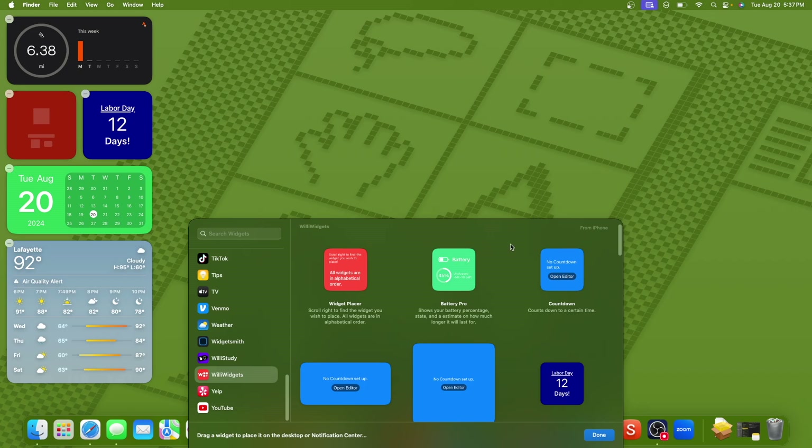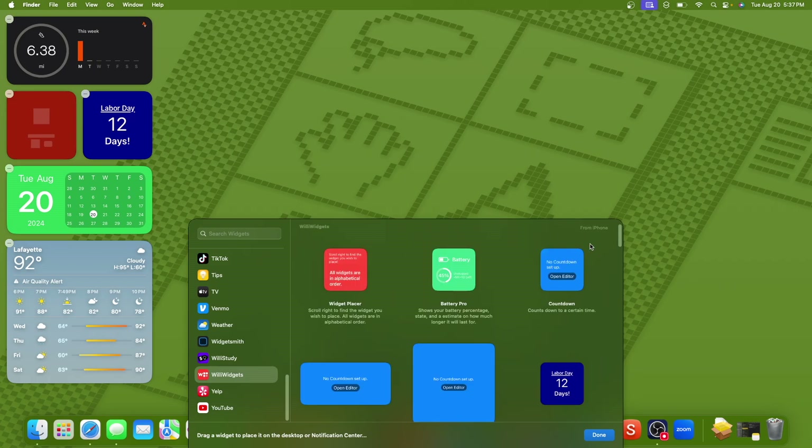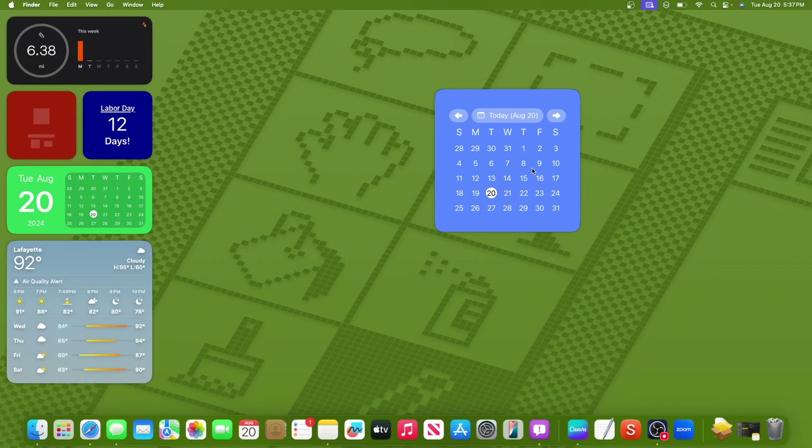App groups are still broken inside this latest beta. I will definitely be warning people not to upgrade to Sequoia inside of my app — do not upgrade to Sequoia if you want to use Willy Widgets until 15.1 comes out.